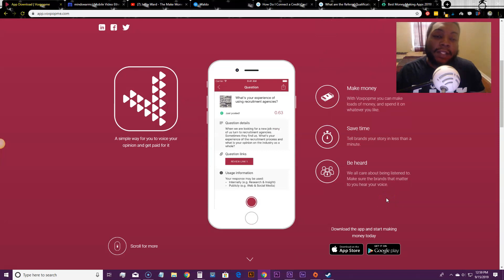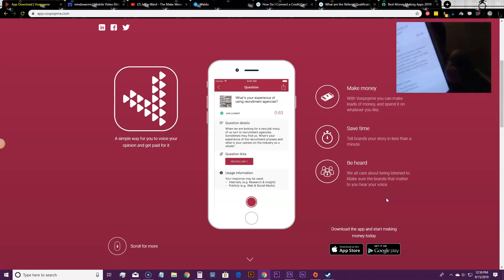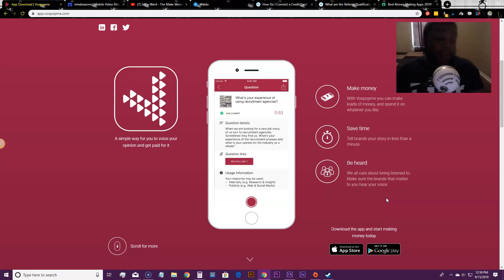They only do PayPal cashout, so if you don't have a PayPal account I suggest you get one. Right now as I'm logging in they have a question up that says 'What's your opinion on public transport?' and it's worth 50 cents. It's asking things like how often do you travel via public transport — and basically you just record your response with your video camera on your smartphone.